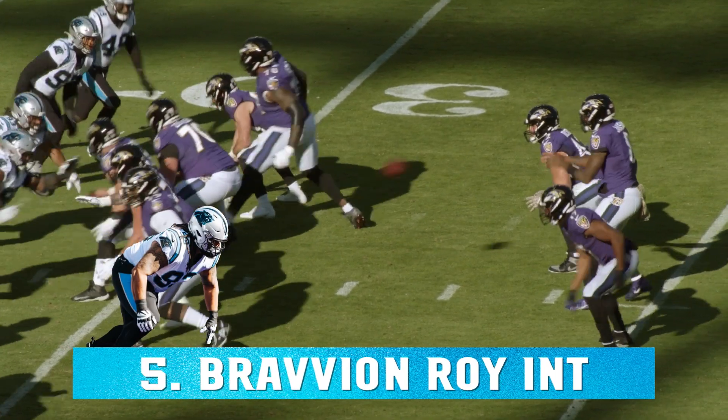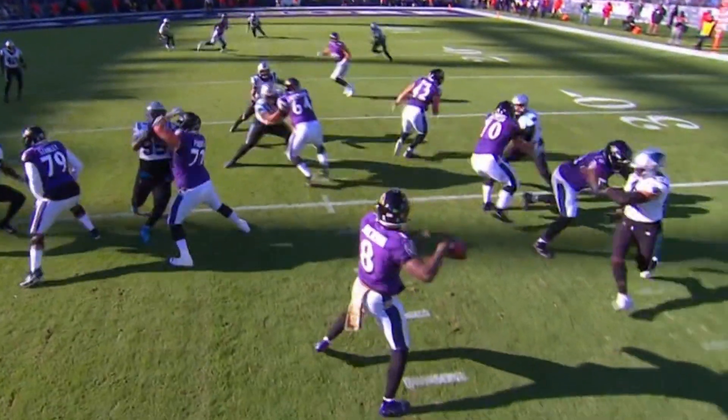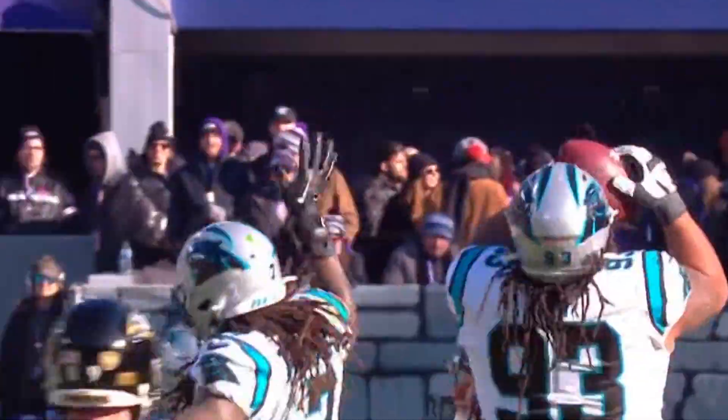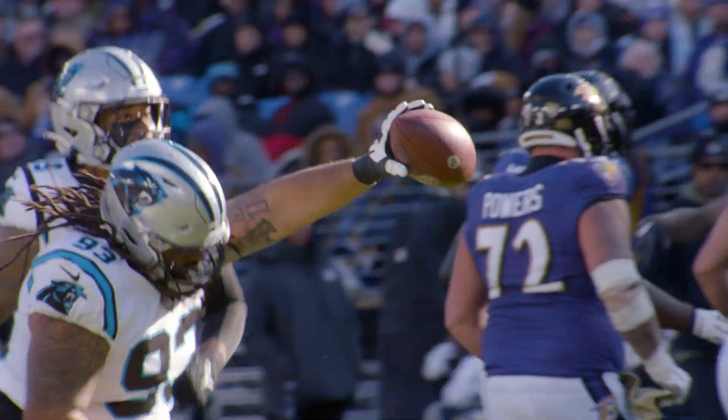Jackson in the shotgun, split backs, takes the snap. Panthers bring pressure. Over the middle, it's intercepted — picked off by Bravey and Roy, the big fella. Intercepted by Roy.